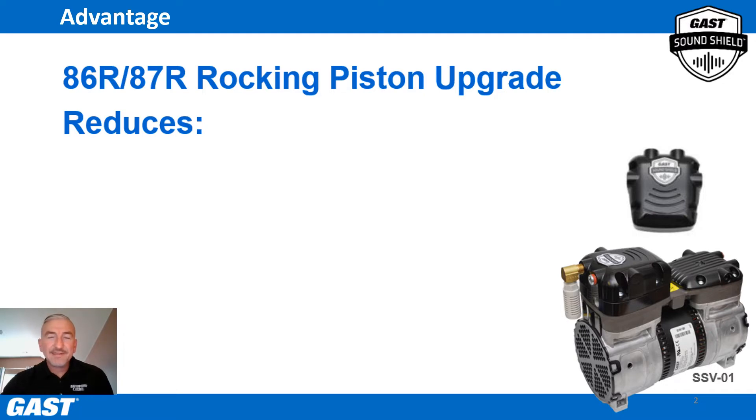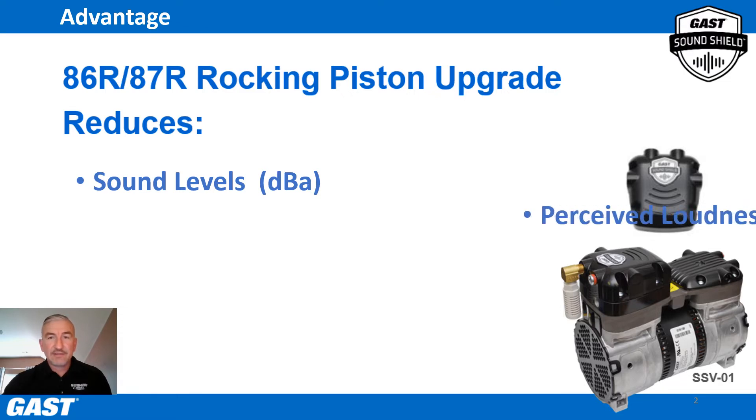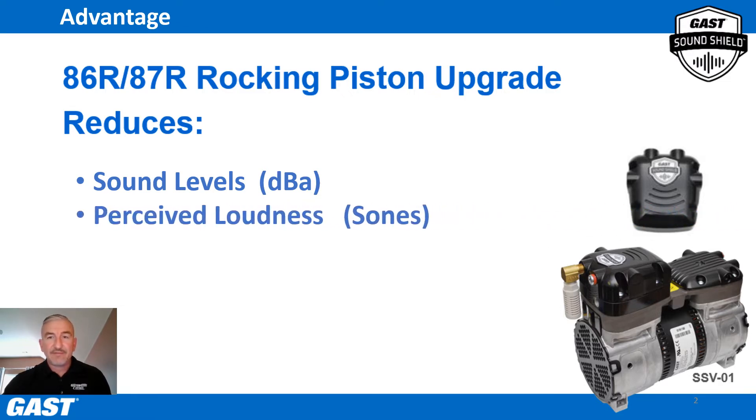This new upgrade is exclusive patent-pending technology, which is an extremely effective and easy solution for noise reduction, greatly reducing decibels — actual sound levels — and perceived sound levels such as tone, pitch, frequency, etc., while keeping cost and complexity much lower than other methods such as cabinets, covers, and insulation.